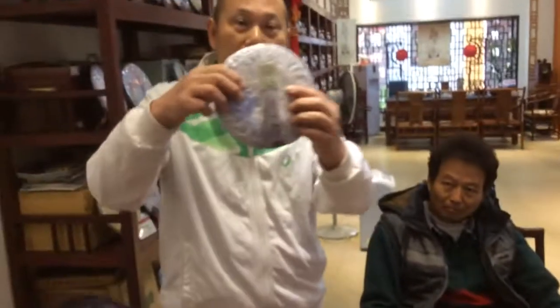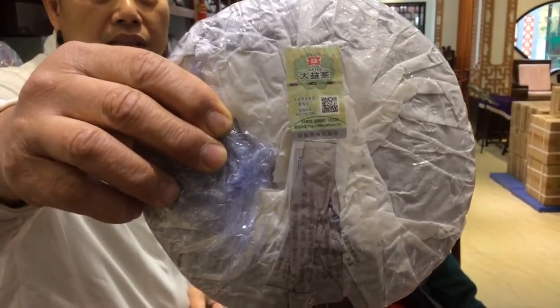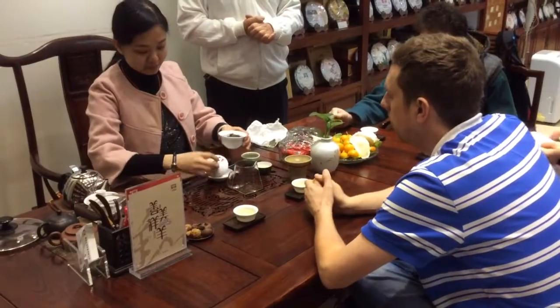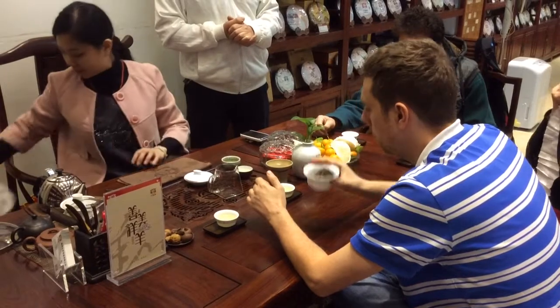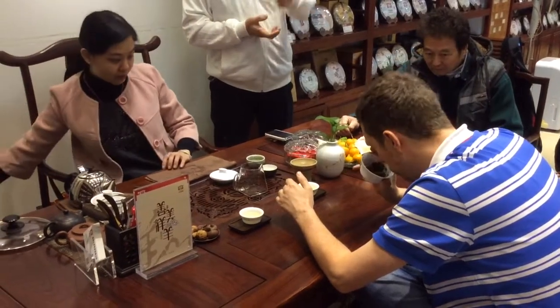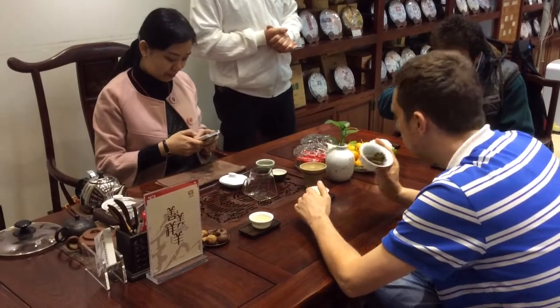Being such a large and very well-selling producer, of course it's going to be the target of some counterfeiting. There are whole factories in Yunnan completely dedicated to replicating Menghai tea factory products. You should always look for the rights certificates on the back of the discs, and of course always buy from trusted vendors.